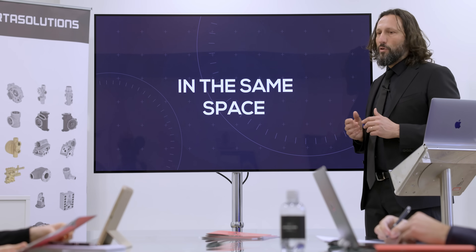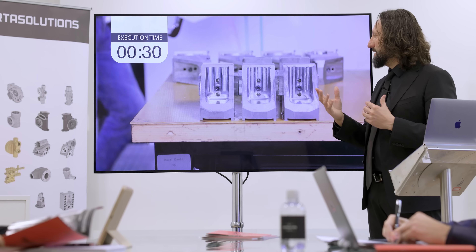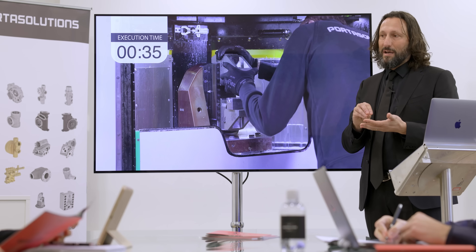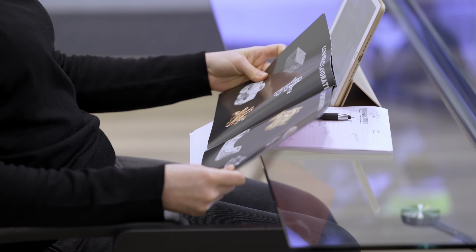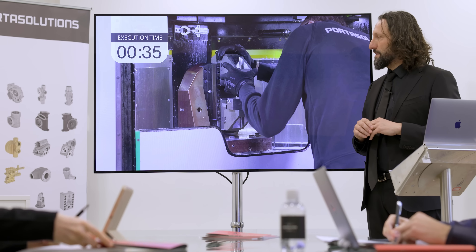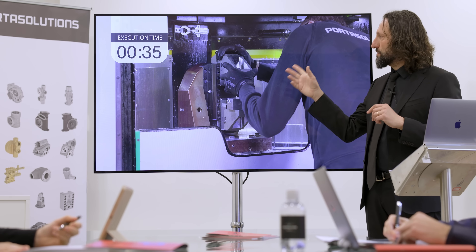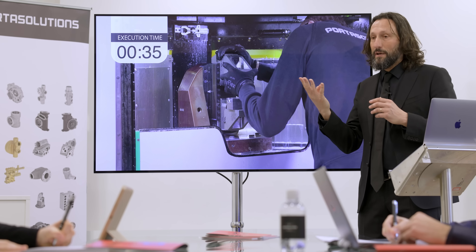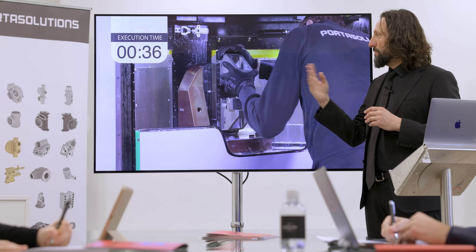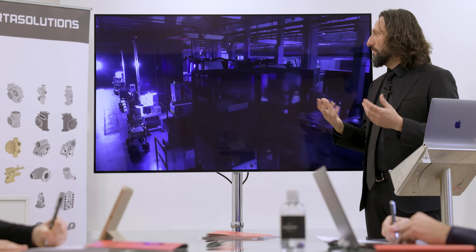Produce more in the same space without needing to build new buildings. Reducing setup time is very important because the shorter the setup, the more production hours you have. We designed this system with a SMED approach from manufacturing — no keys, no screws are needed, and only four clamps need to be changed. Normally this machine can change over in 15 minutes from one part to another, giving you more production hours.